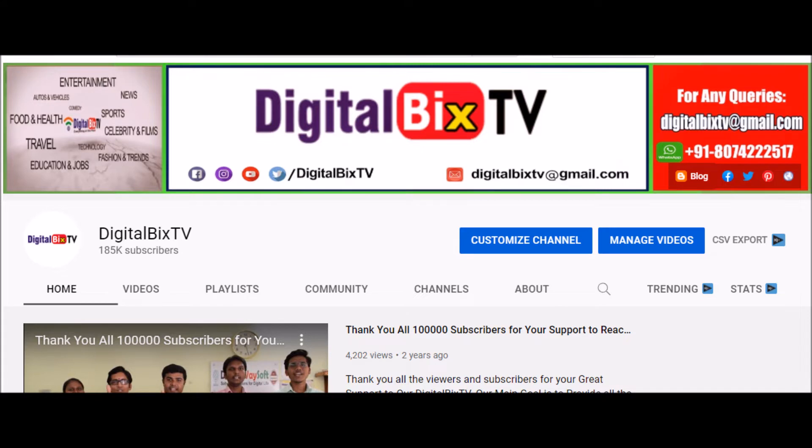Welcome to our channel Digital Bix TV. Here is a list of 5 Hyderabadi Biryani recipes that you must try.